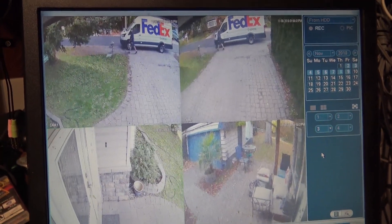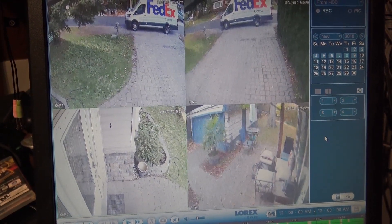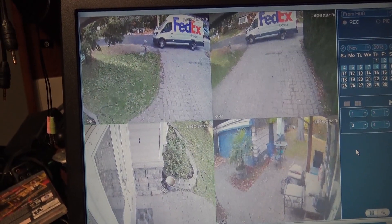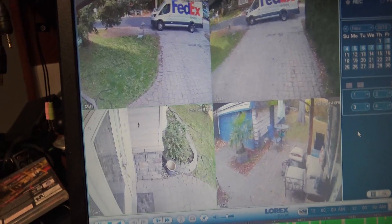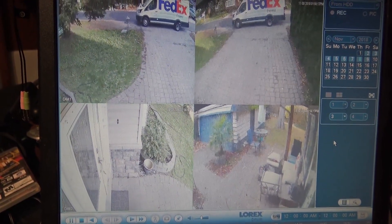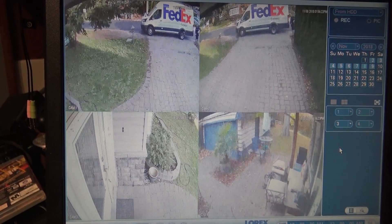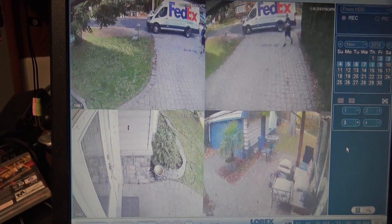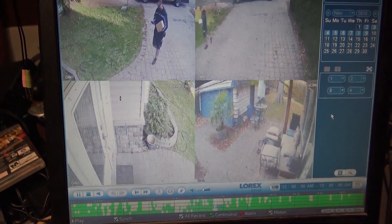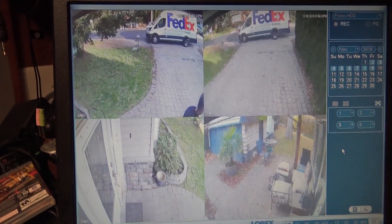The driver gets out of his truck, walks around, and picks up the package — which is a new product that's going to be reviewed shortly. He walks up to the door, he's not even going to get to the door — he's going to see the sign. He's not even going to ring the doorbell. He looks up — around back. Okay, let's time him.